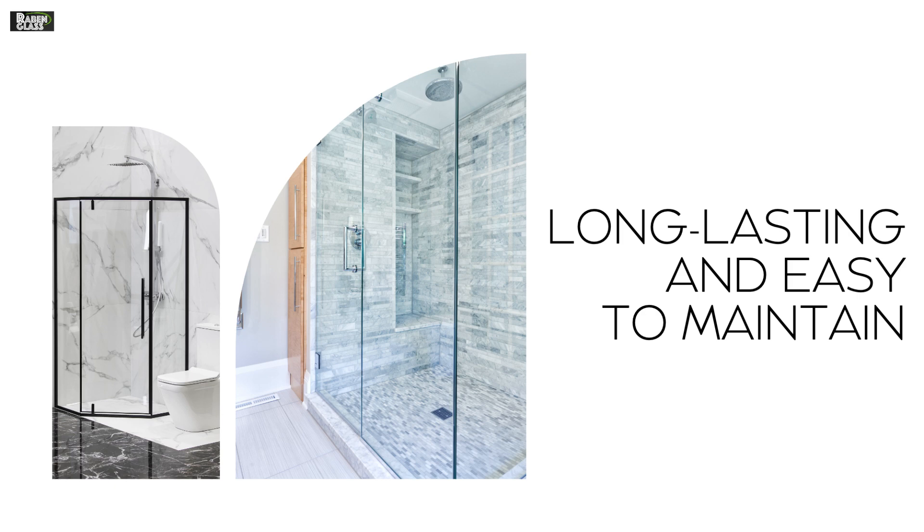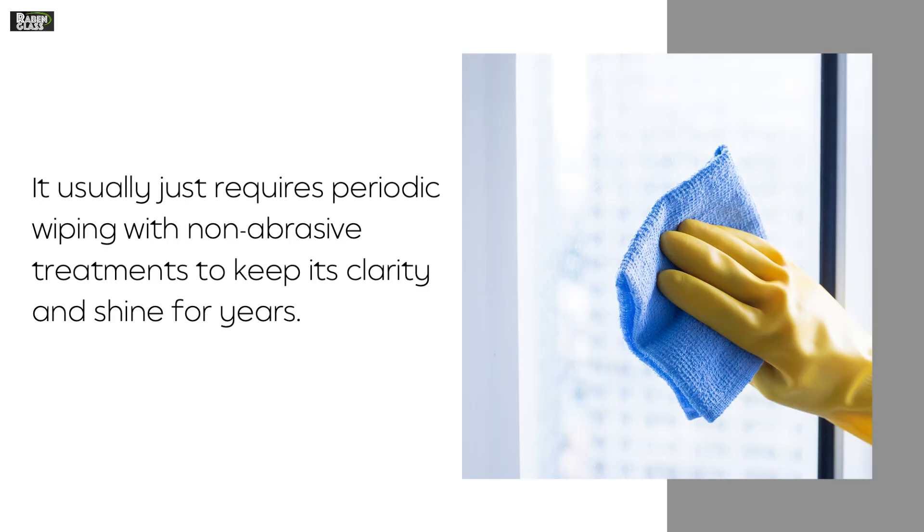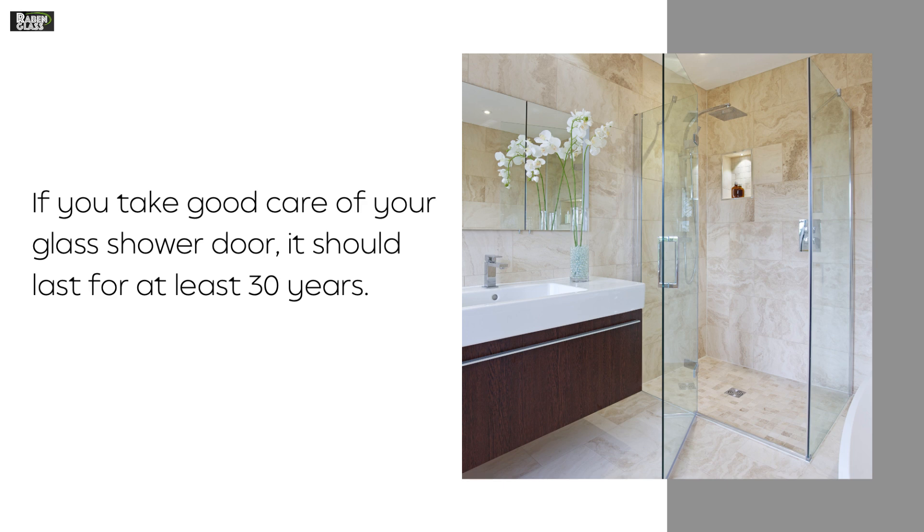Long-lasting and easy to maintain. Glass doesn't become dirty easily like other materials since it doesn't absorb moisture, making it much easier to clean. It usually just requires periodic wiping with non-abrasive treatments to keep its clarity and shine for years. If you take good care of your glass shower door, it should last for at least 30 years.